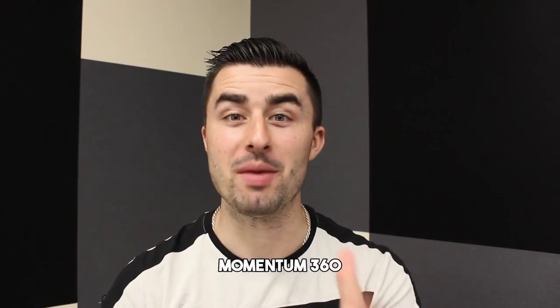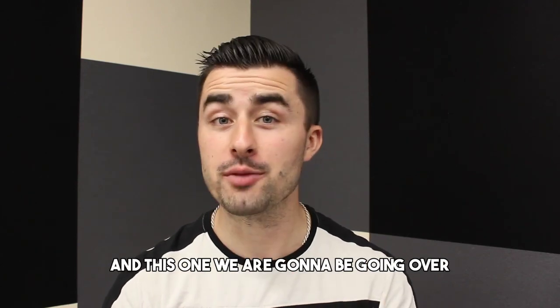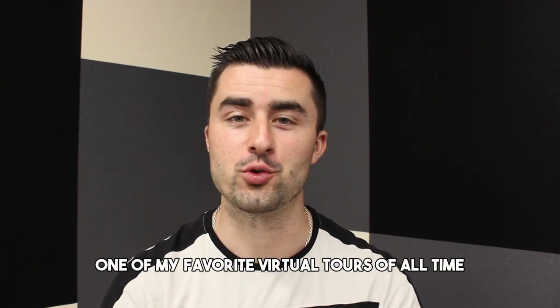What is going on guys? Sean Boyle here, Momentum 360, with another weekly video coming at you. In this one, we are going to be going over one of my favorite virtual tours of all time — West Marine Pro.